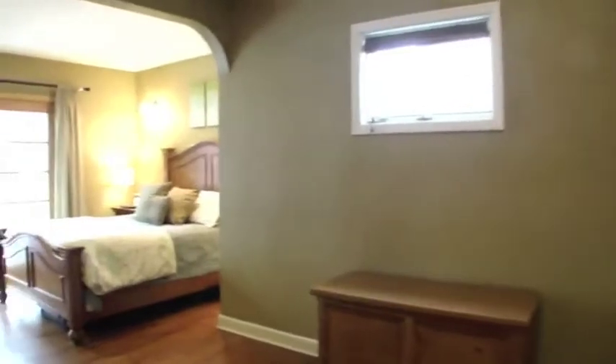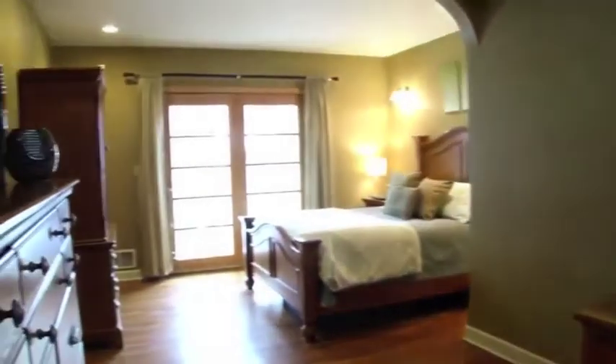Two main level bedrooms and one full bath, including the huge master bedroom with archway accents.